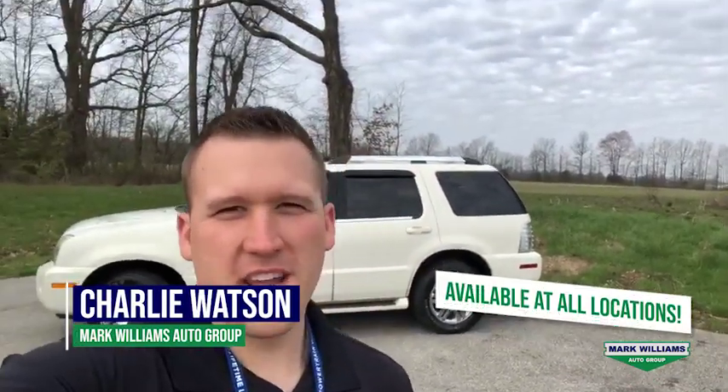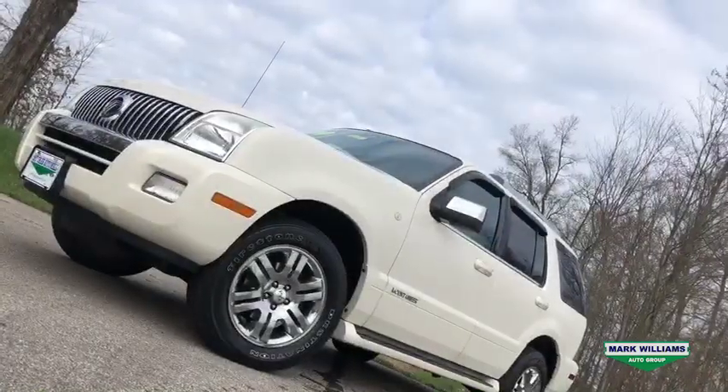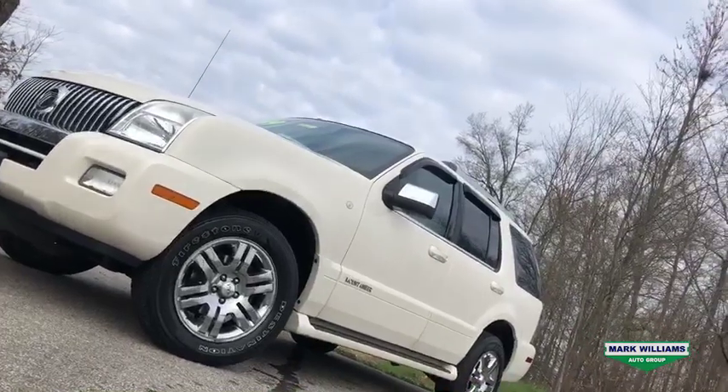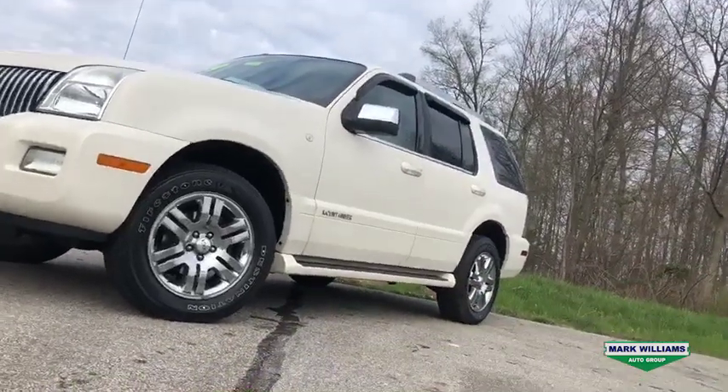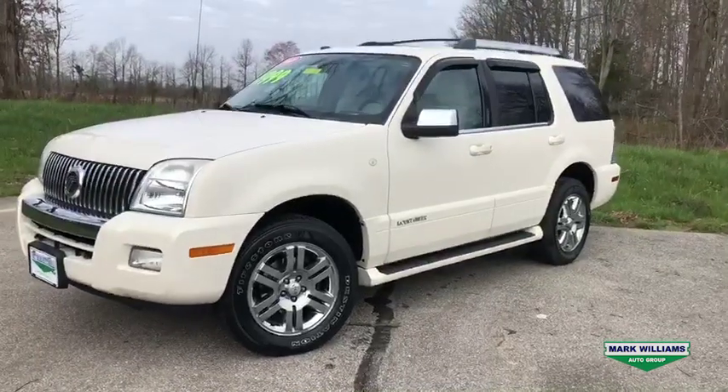What's going on guys? Charlie Watson here with Mark Williams Auto Group. We are out here at the Auto Mall today to show you something really special. This is a 2009 Mercury Mountaineer Voga. The cool thing about this is it only has 49,000 miles. A car like this on average mileage would have well over 100,000, so it's really special for us to have this unit with so few miles.